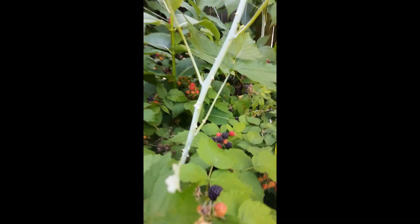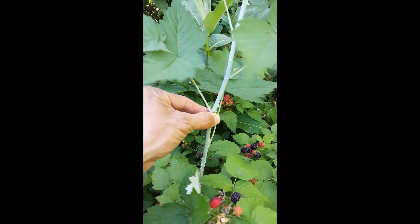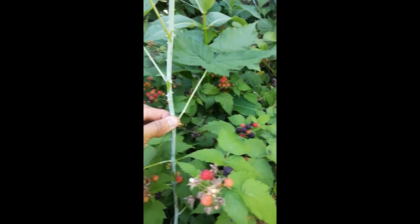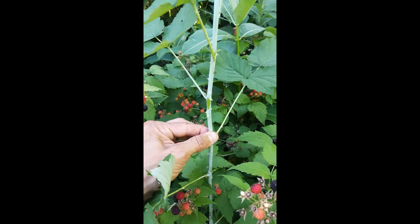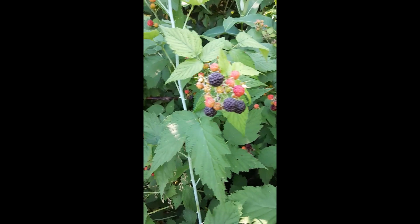It usually has round canes like this, as opposed to blackberries — which I'll show in a second — which are generally square once they get older. The berry structure is quite different as well.